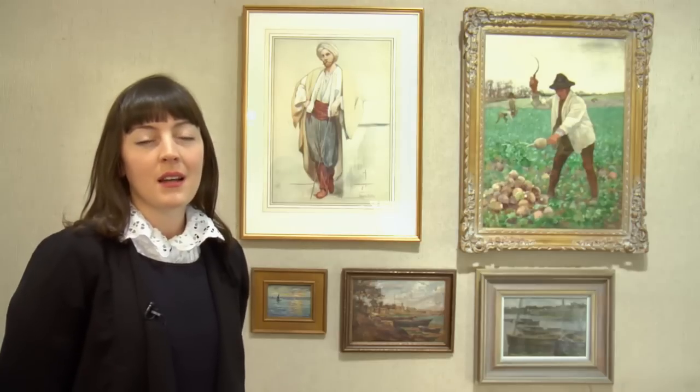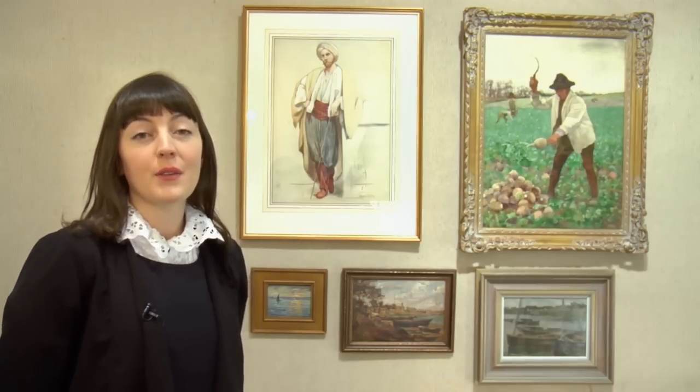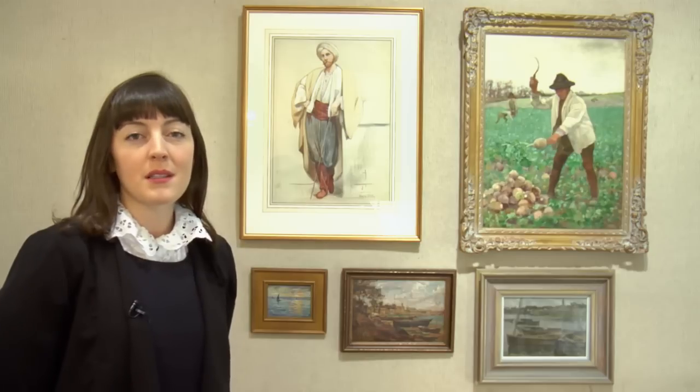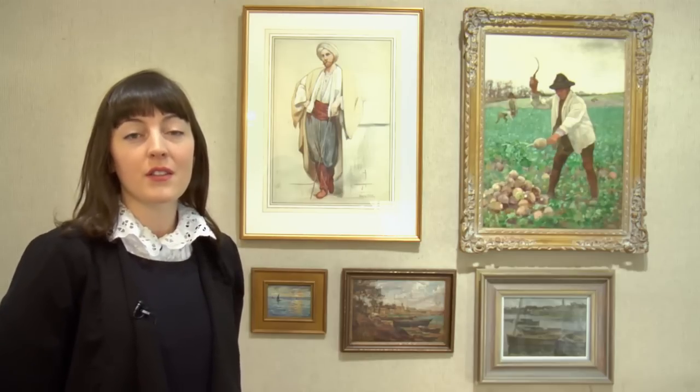After his time in France, Aloysius O'Kelly returned to Ireland in the 1880s and worked for a time as special artist for the London Illustrated News.